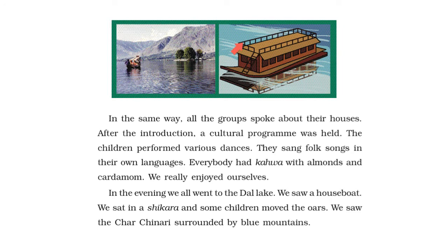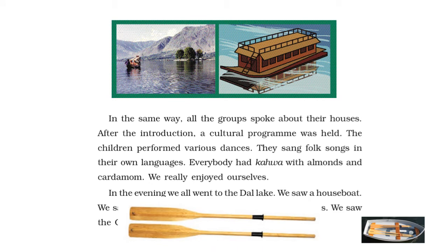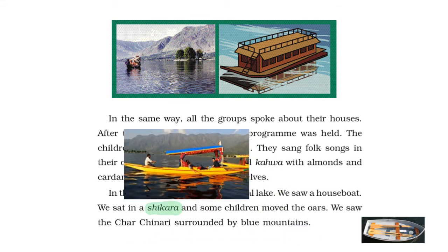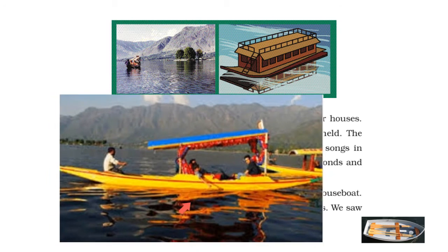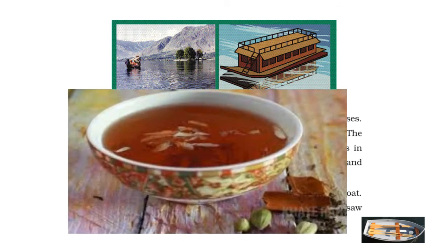This is how a houseboat looks. Oars are long sticks used to move a boat. A shikara looks like this. It is a houseboat. Kawa is a kind of tea prepared in Kashmir — here is a picture of it.